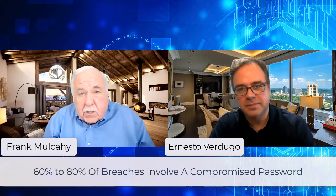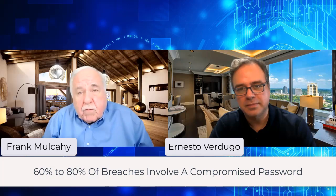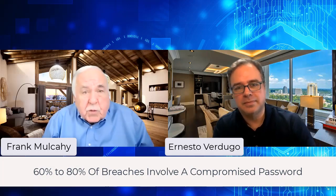Password management — why is it important? It's important because it's estimated that 60 to 80 percent of all cyber breaches somehow involve a compromised password.